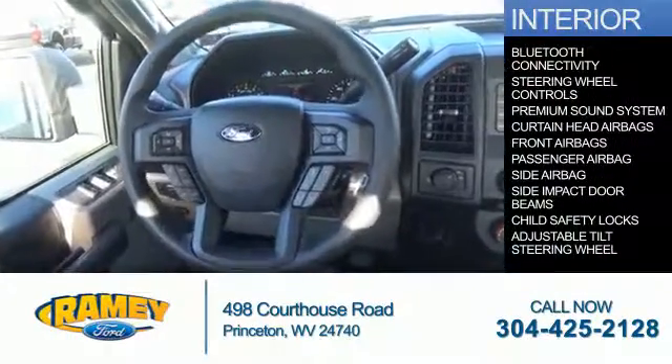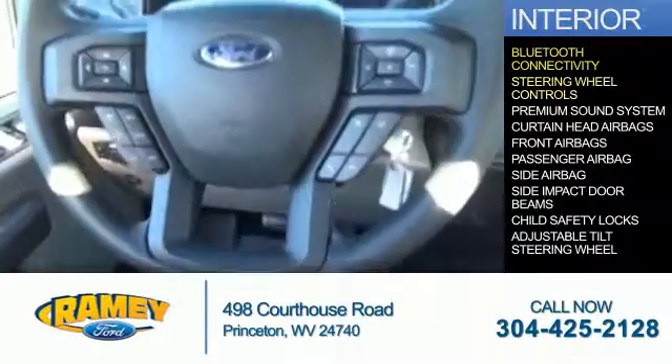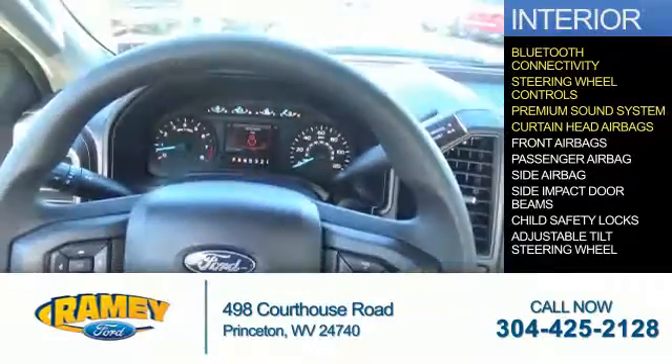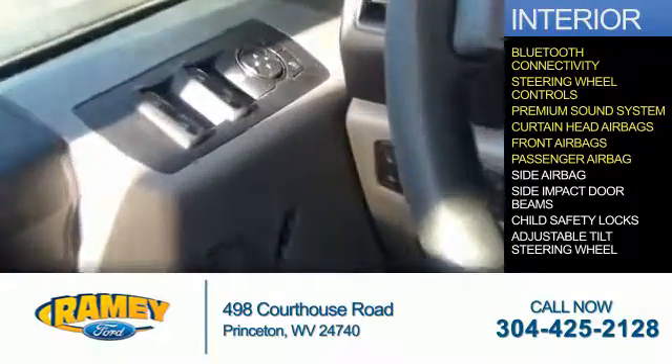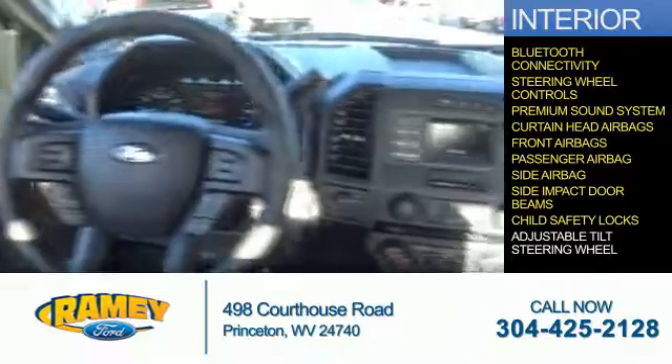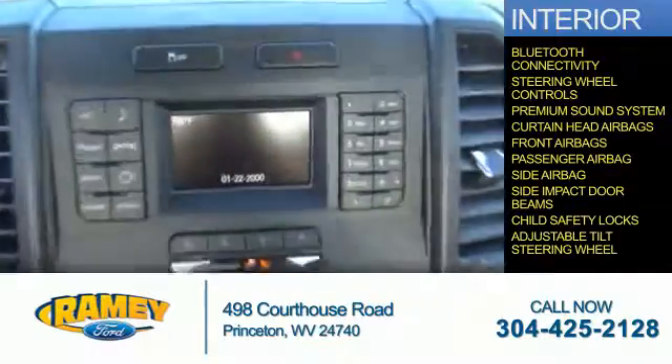Inside, you'll find Bluetooth connectivity, steering wheel controls, a premium sound system, curtain head airbags, front airbags, a passenger airbag, side airbags, side impact door beams, child safety locks, and an adjustable tilt steering wheel.